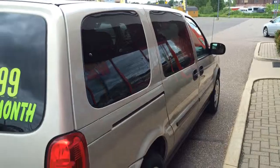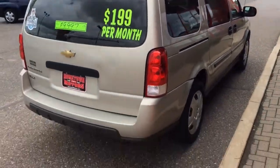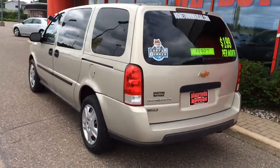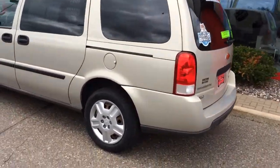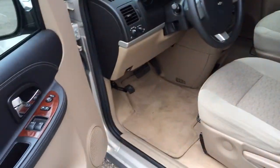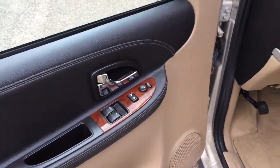It's got second row bucket seats, flex fuel compatible, 66,000 miles. Has a 3.9 liter V6, power windows, power door locks, power mirrors.